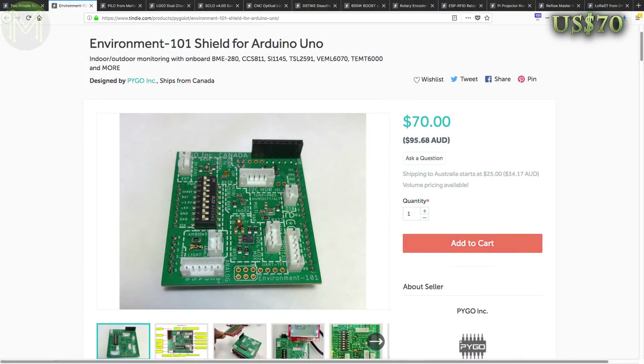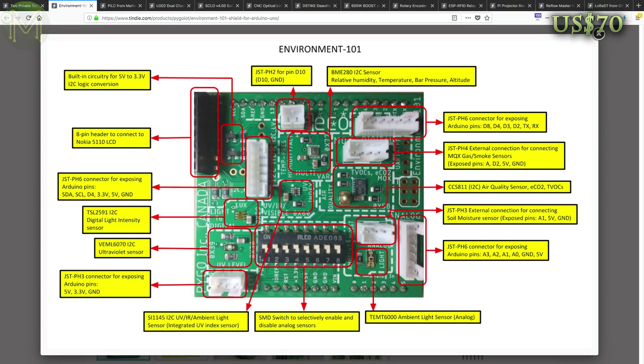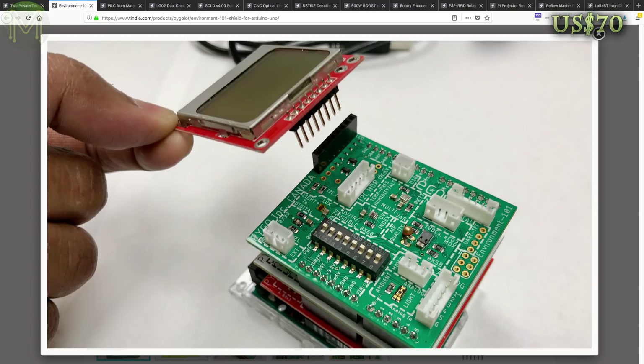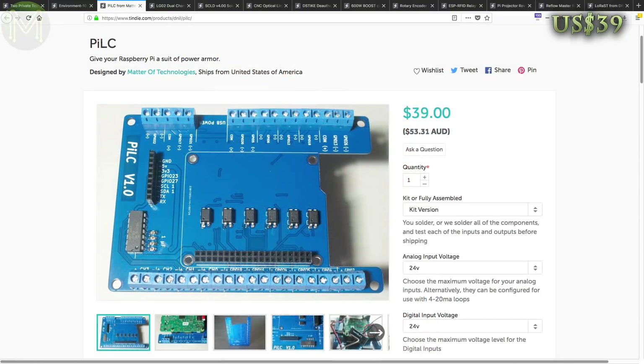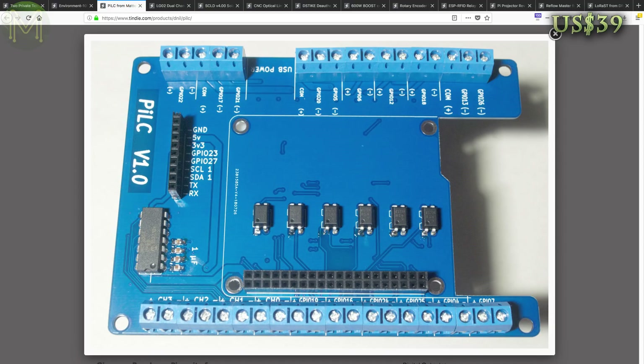If you want an all-in-one sensor Arduino shield, then this one has temperature, humidity, barometer, altitude, air quality and UV, ambient light and infrared sensors. It also has a header for a Nokia LCD.